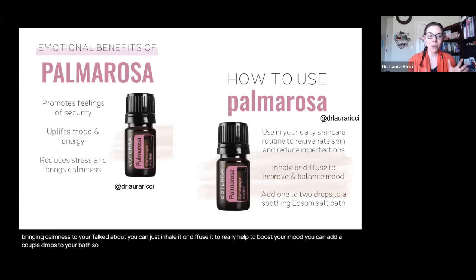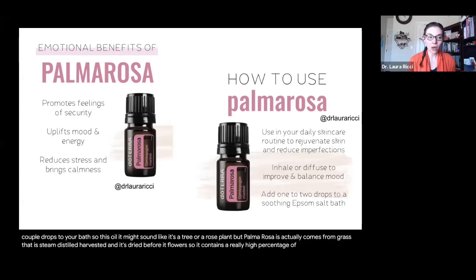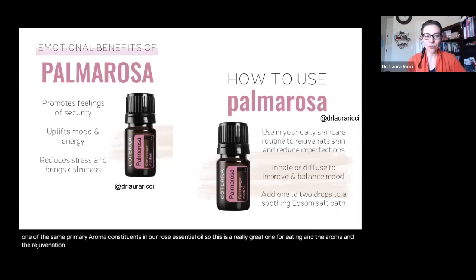Palmarosa might sound like it comes from a tree or rose plant, but it actually comes from a grass that is steam distilled, harvested, and dried before it flowers. It contains a really high percentage of geraniol, which is one of the same primary aroma constituents in rose essential oil. So it's a great one for uplifting aroma, rejuvenation, and wonderful to put in a bath or use in a massage.